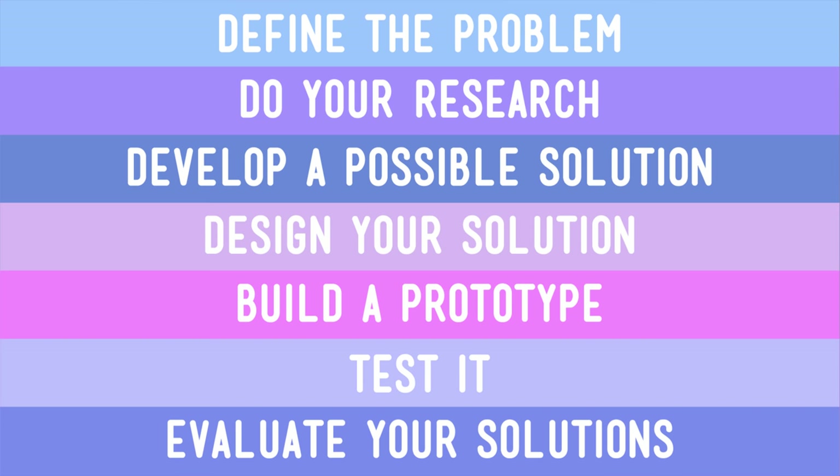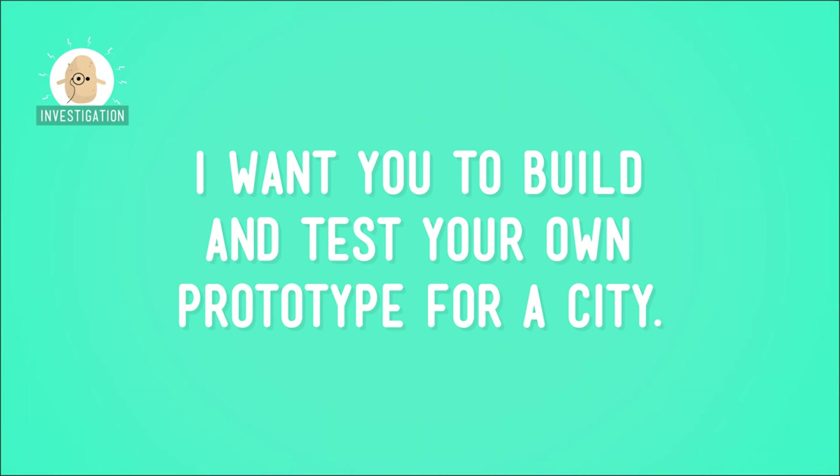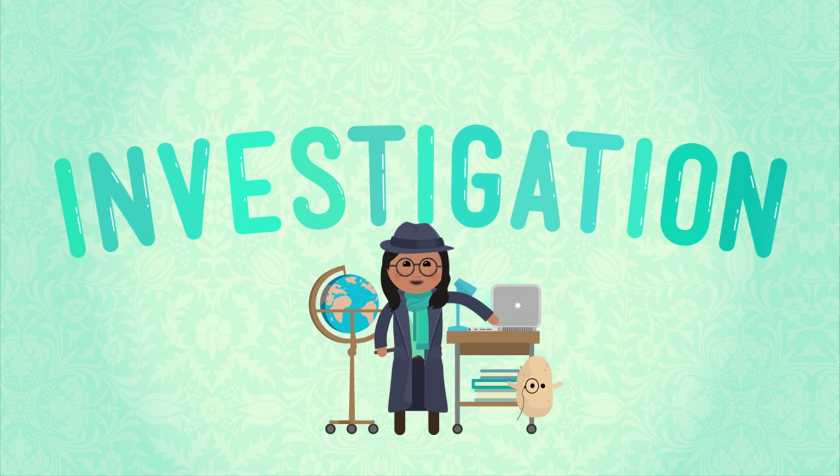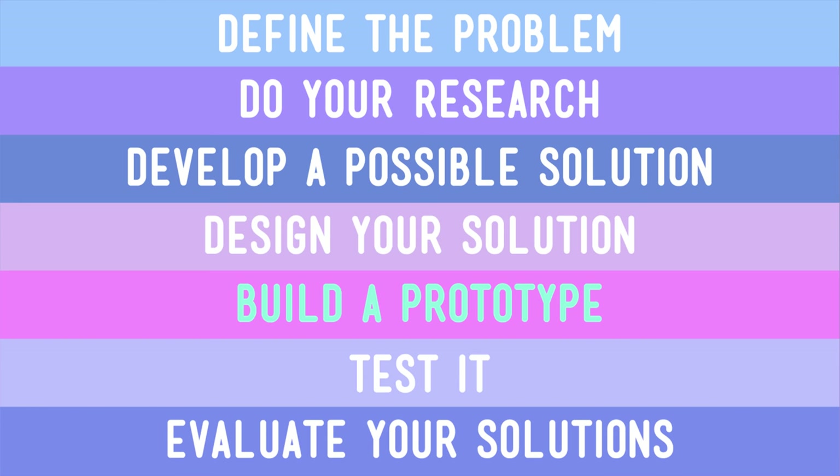How will people move around the city? Where will they go to have each of their different needs met? So next we have to consider solutions. Since a city is such a massive project, there are a ridiculously large number of problems and an even ridiculously larger number of solutions. So I want you to build and test your own prototype for a city. Think through the trials you might run and the variables you need to test, and then start designing.